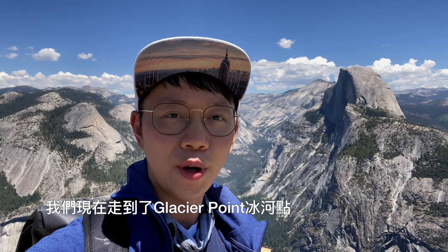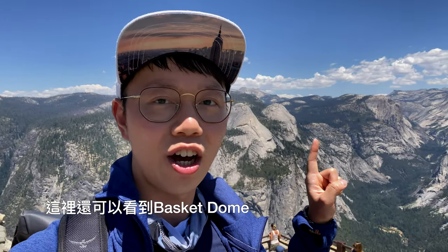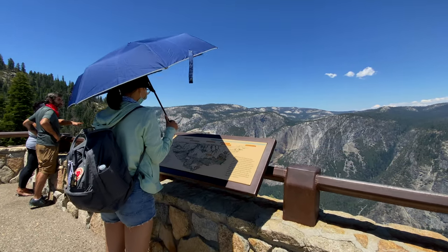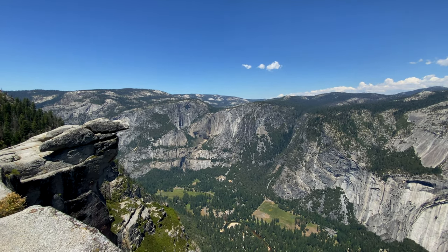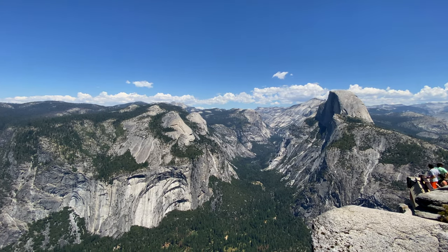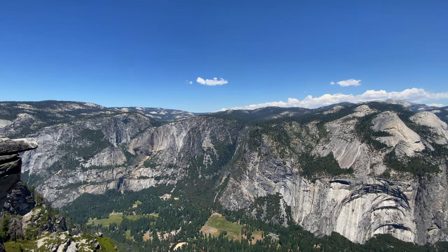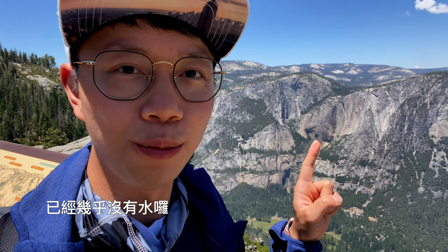We are now at Glacier Point, and here is the Half Dome, and here is the Basket Dome, and this is the North Dome. Here you can see Upper Yosemite Falls — almost no water.